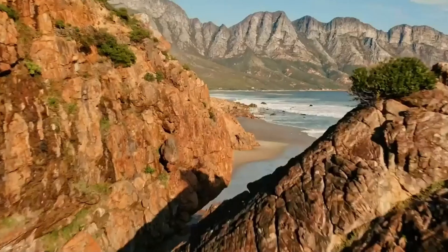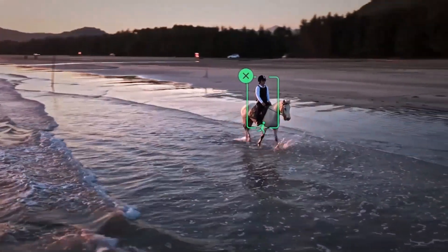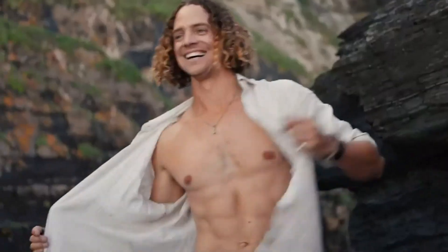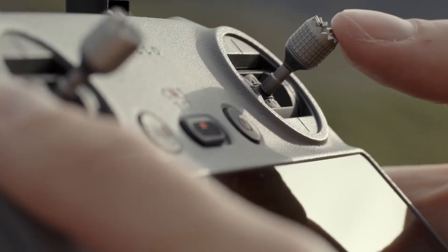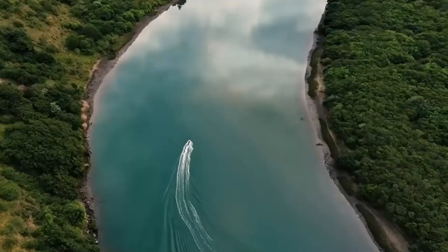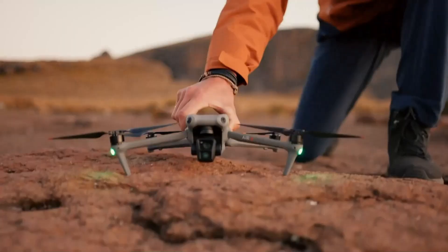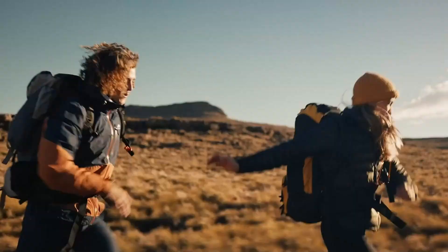The medium telephoto lens provides 3x optical zoom, ideal for capturing subjects at a moderate distance without compromising image quality. The 166mm telephoto lens offers 7x optical zoom and up to 28x hybrid zoom, allowing for close-up shots from a significant distance — particularly useful for wildlife photography or surveying. All three cameras support advanced color profiles including 10-bit D-Log M and HLG, providing professionals with extensive post-processing flexibility. Equipped with omnidirectional obstacle sensing and APAS 5.0, the drone can intelligently navigate around obstacles, with a 43-minute maximum flight time allowing for extended shooting sessions.